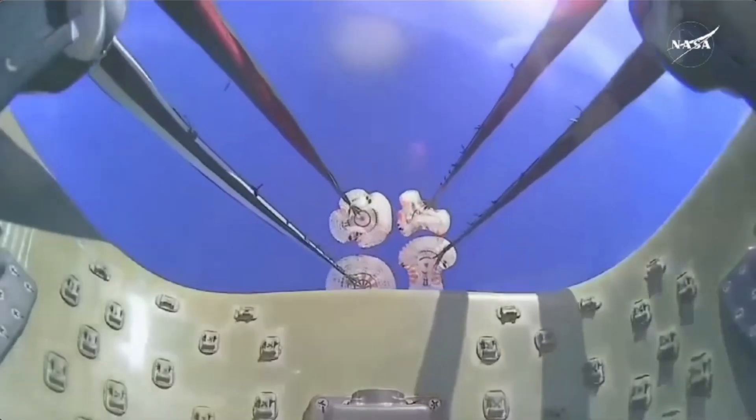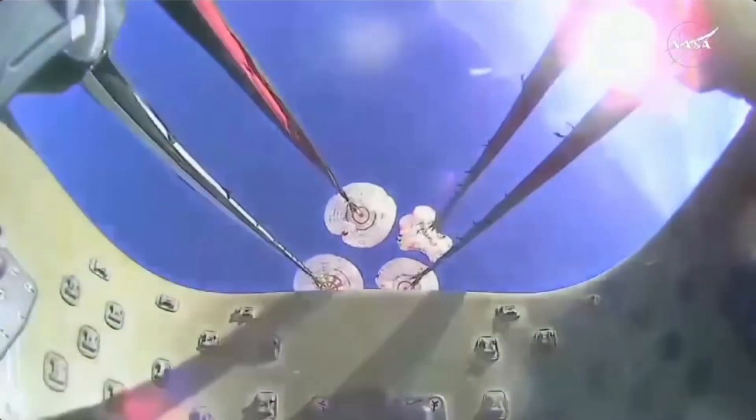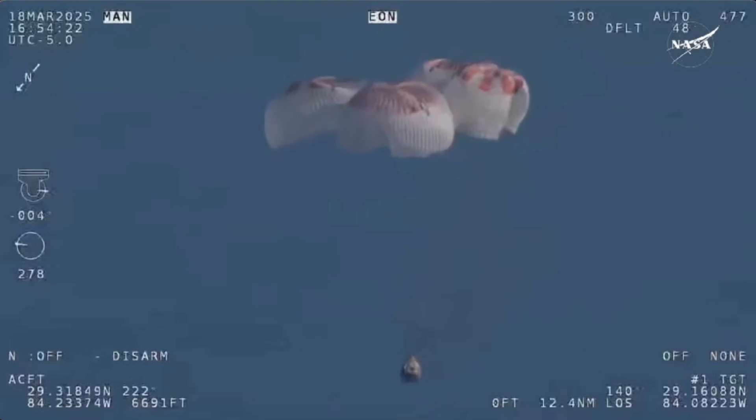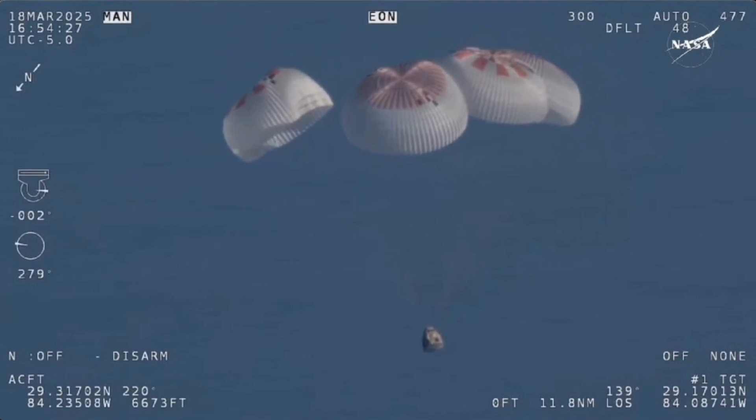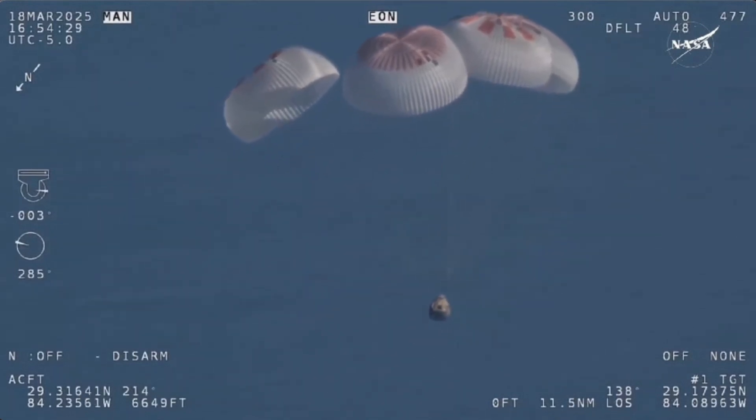That view was from inside one of the buckets where the parachutes are located, so we see a great view of the reefing on those parachutes. As those main parachutes begin to inflate fully — four beautiful, healthy mains.